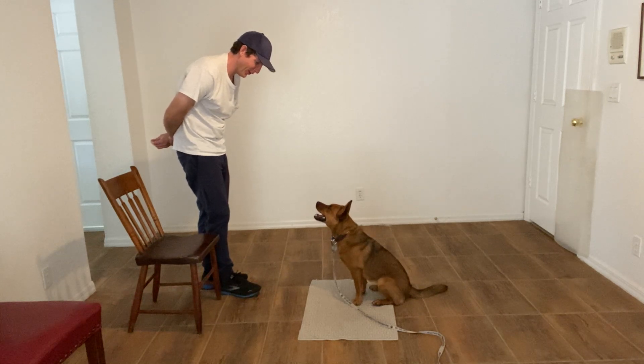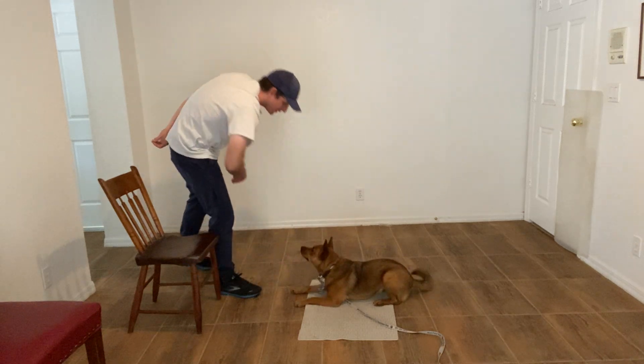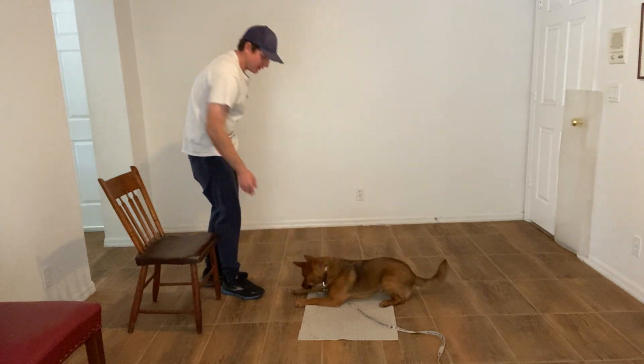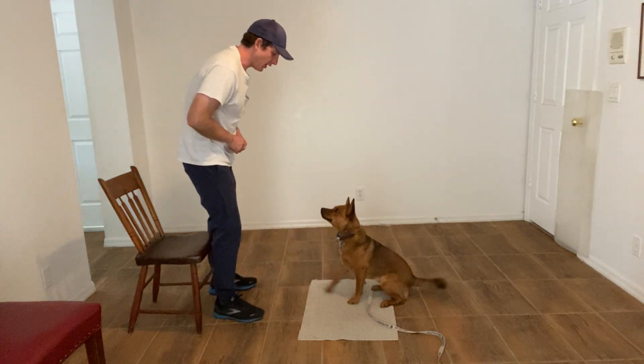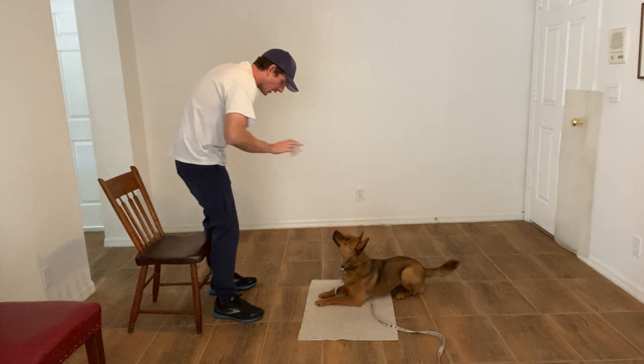I'm just working hard right now. Down, stay, there we go, stay, up, knee down, stay.